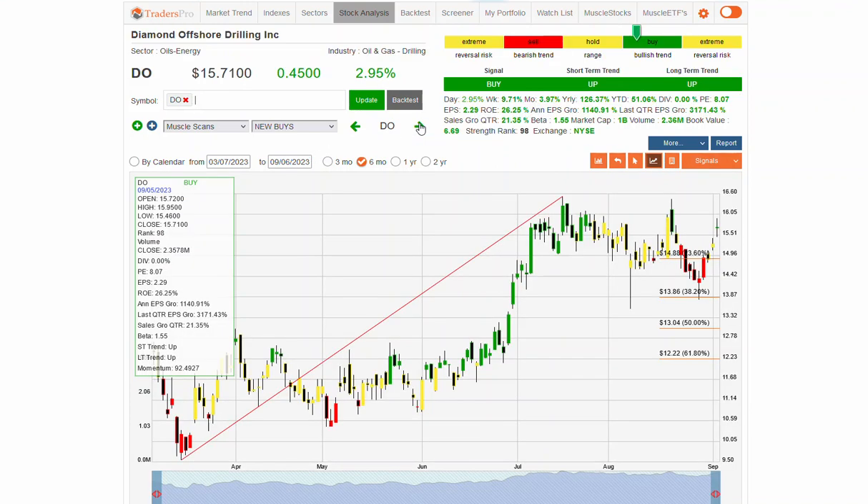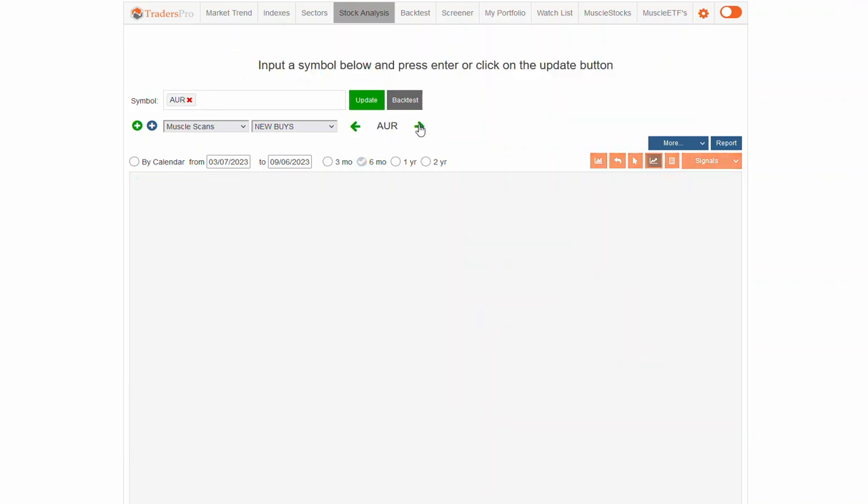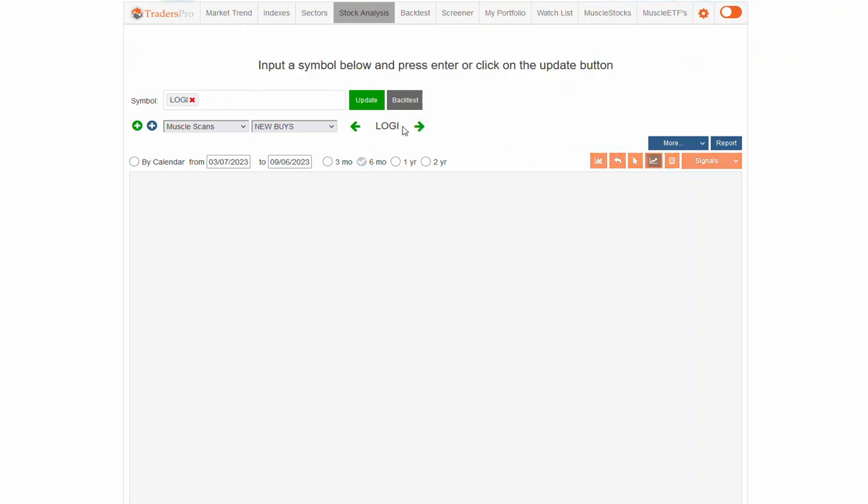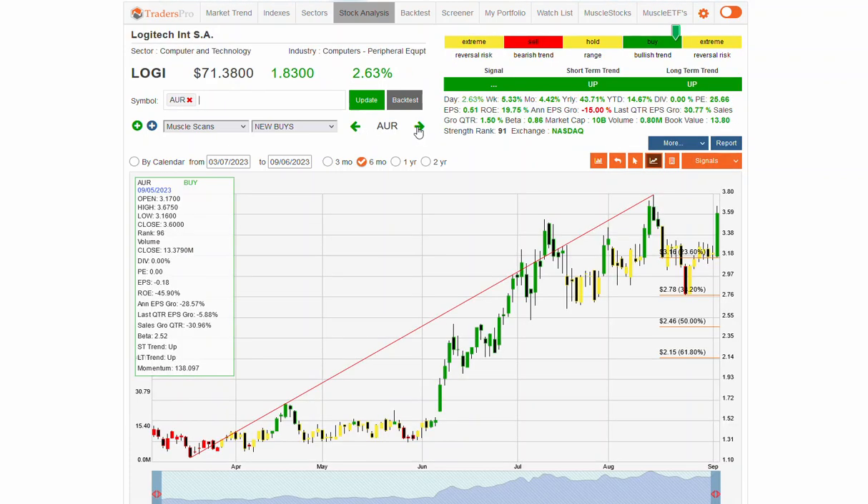Maybe a candidate to consider there as well. DO — which is Diamond Offshore Drilling — we're seeing oil stocks also moving higher.